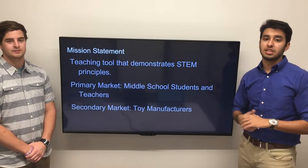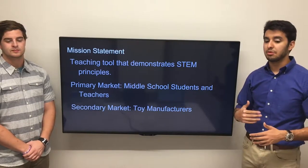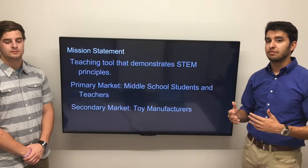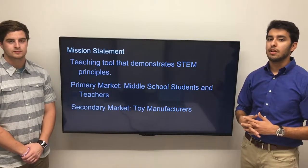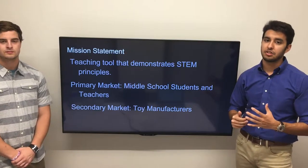Our main objective is to build a BRG, a Rube Goldberg machine that demonstrates STEM principles. Our primary market for this product is going to be middle school teachers and students. Our secondary market is going to be hobby stores, toy stores, and manufacturers.